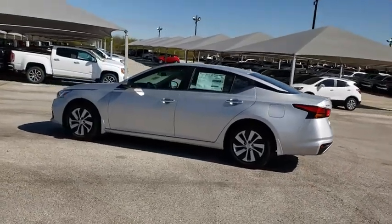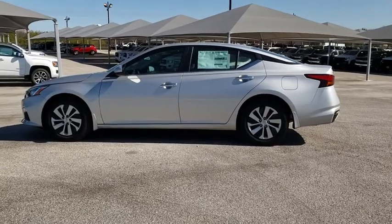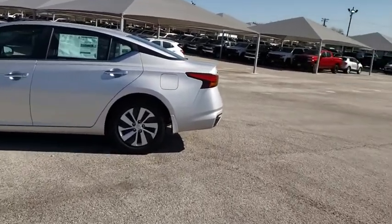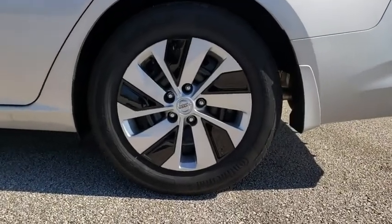Here are some of this vehicle's great options: backup camera, keyless entry, remote engine start, anti-lock braking system, steering wheel audio controls, traction control, stability control, Bluetooth.